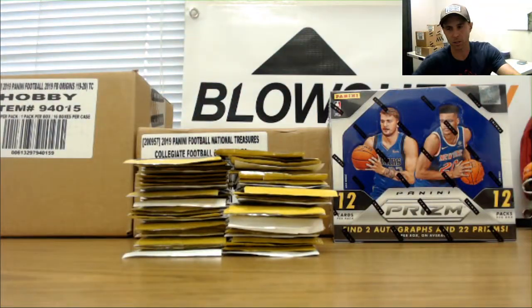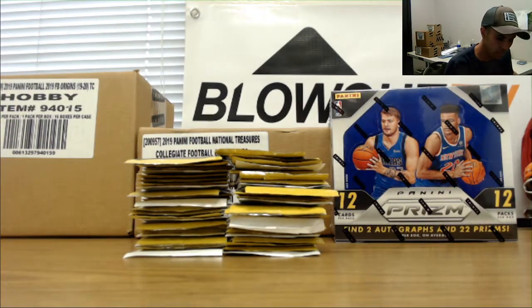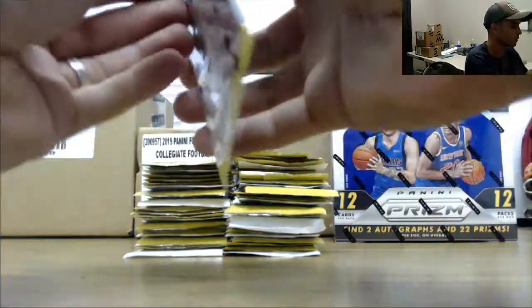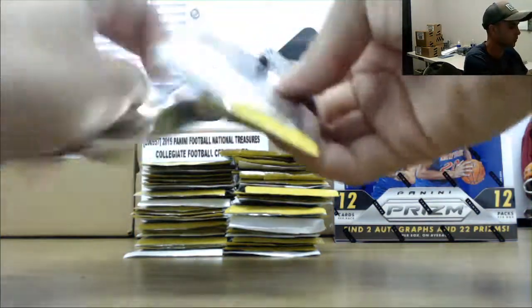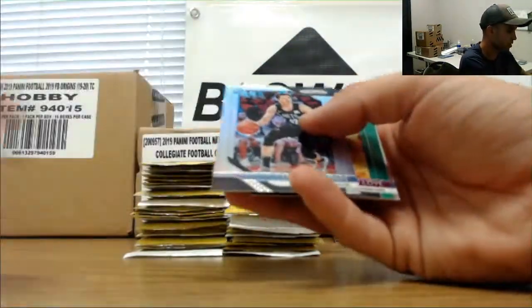Packs inside of packs, we love it. That's actually Watanabe silver rookie.